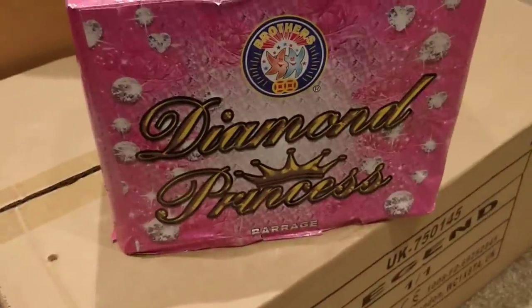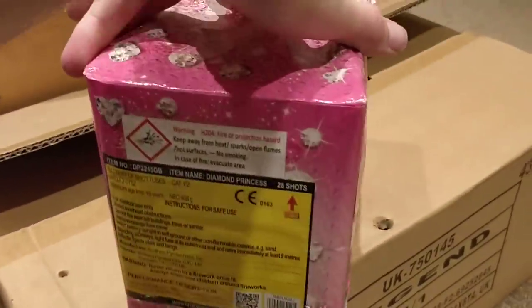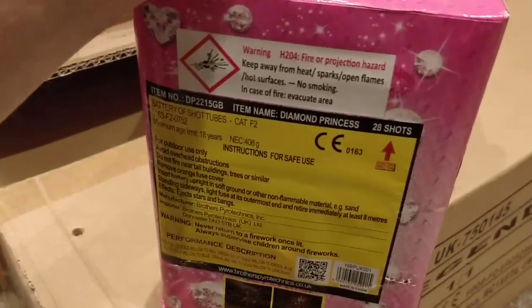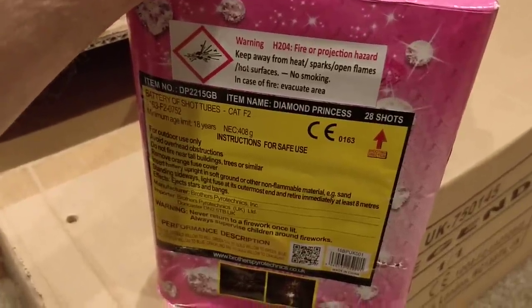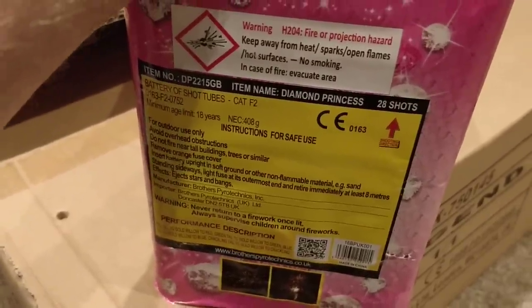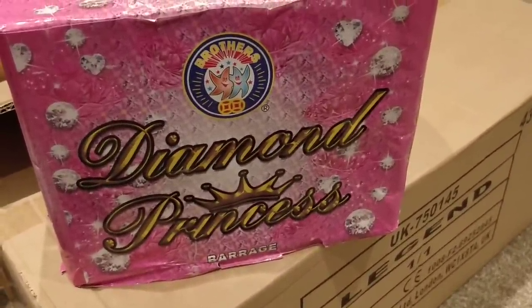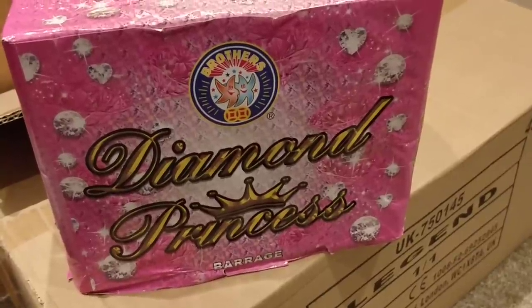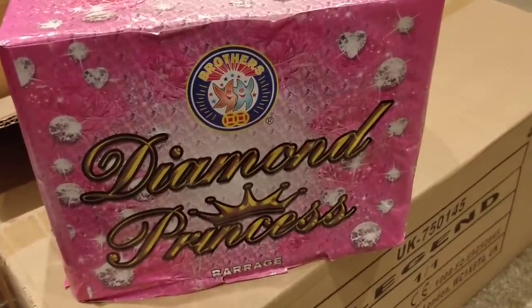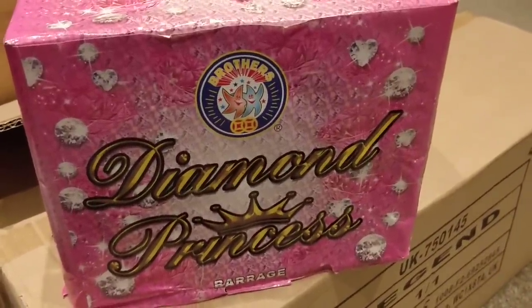This is a Cat 2, believe it or not — it's in loads of people's stashes. Diamond Princess — it's been around for ages, a staple of Brothers. It's Cat 2 but has massive, massive bursts. I would not put this in a Cat 2 display — it's going in with the Cat 3 stuff because of the size of the breaks. If you see the video you'll know what I mean. They're quite cheap as well — shop around, you'll get good prices, especially at independent retailers who'll probably make you a deal if you buy more than one.